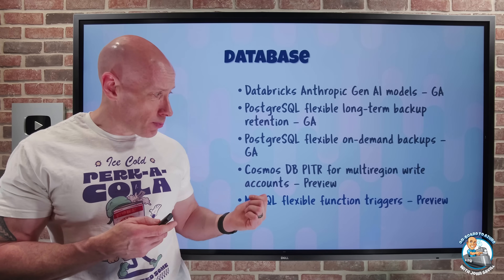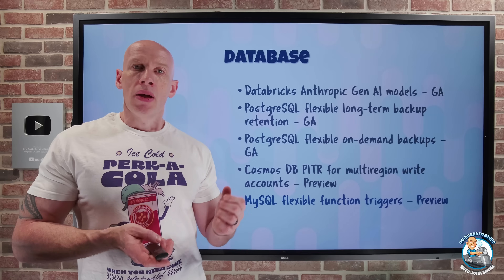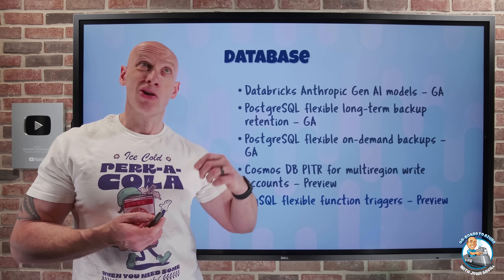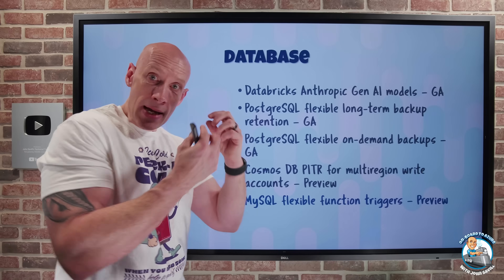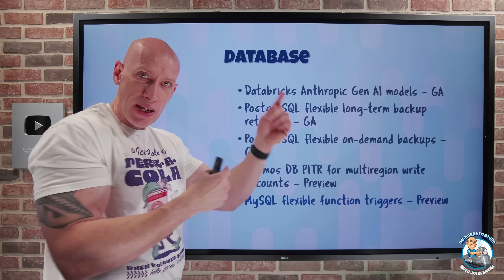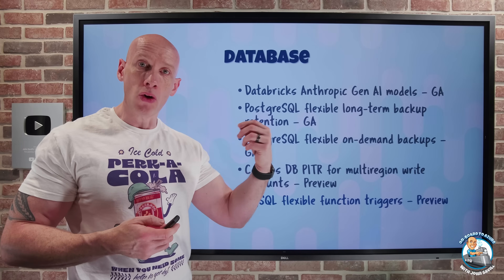MySQL Flexible now has Azure Function Triggers in Preview. If there's a row in a MySQL table that's created, updated, or deleted, that can trigger a serverless Azure Function to perform some activity — basically giving me event-driven capabilities now based on MySQL.